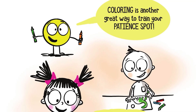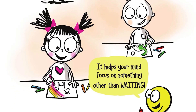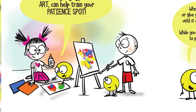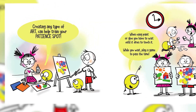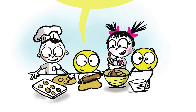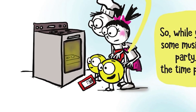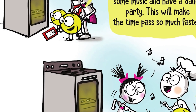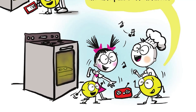Coloring is another great way to train your Patience Spot. It helps your mind focus on something other than waiting. Creating any type of art can help train your Patience Spot. When using paint or glue, you have to wait until it dries to touch it. While you wait, play a game to pass the time. Did you know baking and cooking can help train your Patience Spot? Certain foods need time to cook before you eat them. So while you are waiting, play some music and have a dance party. This will make the time pass so much faster.